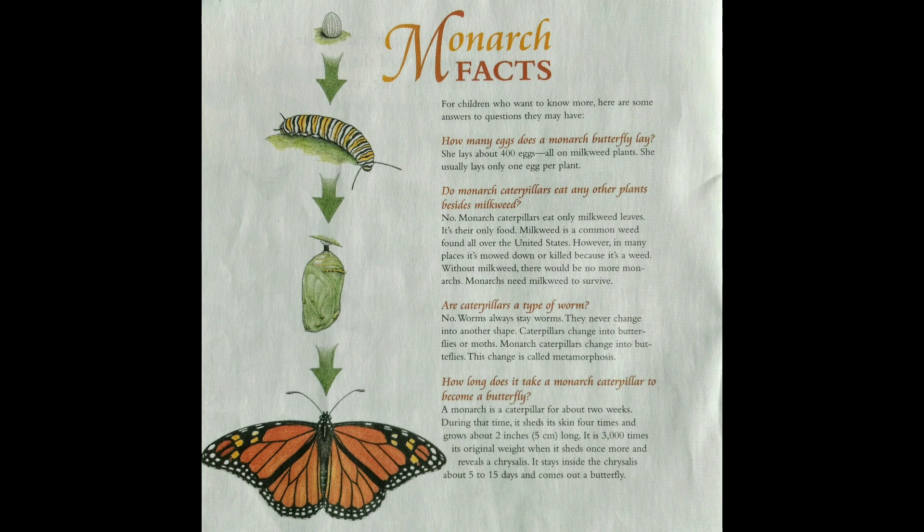Monarch facts — for children who want to know more, here are some answers to questions they may have. How many eggs does a monarch butterfly lay? She lays about 400 eggs, all on milkweed plants, and usually lays only one egg per plant. Do monarch caterpillars eat any other plants besides milkweed? No — monarch caterpillars eat only milkweed leaves; it's their only food.